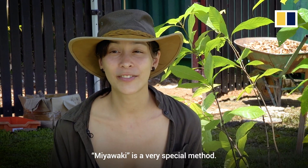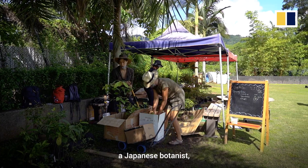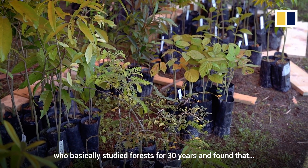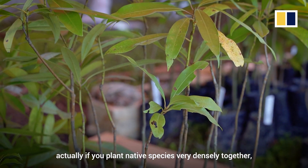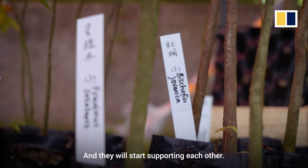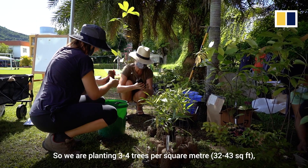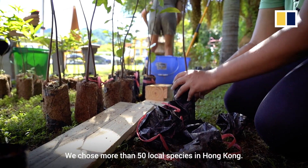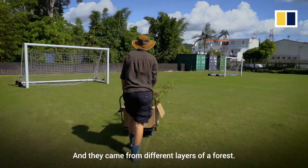Miyawaki is a very special method. It was invented by a Japanese botanist who basically studied forests for 30 years and found that if you plant native species very densely together, very closely together, they will actually create a system and start supporting each other. So you're actually planting a forest. We are planting 3 to 4 trees per square meter, which is quite unusual. We chose more than 50 species of local species in Hong Kong, and they come from different layers of a forest.